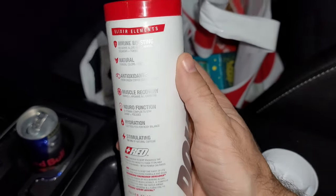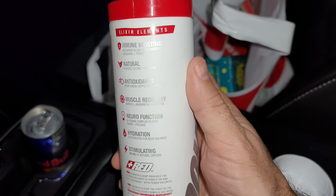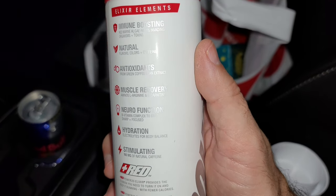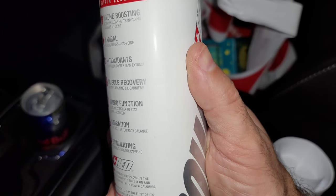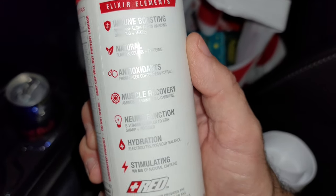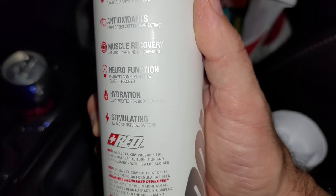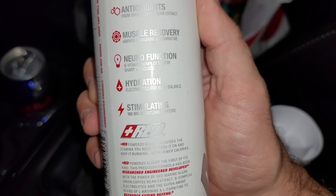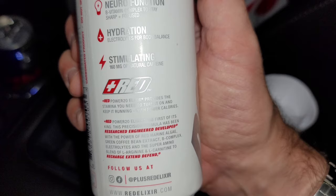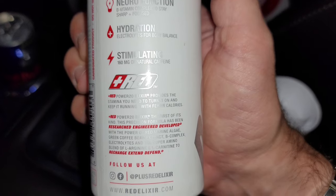Anyway, let's see what we got in here. Immune booster, natural — I like that. Antioxidants, nice. A little muscle recovery. Some aminos in there. Some L-carnitine — that's good for weight loss. Arginine. Some branch chain aminos, apparently. A little neural function action going on. A little hydration. Stimulating 160 milligrams of caffeine — not too bad. Red Power 20 Elixir provides the stamina you need to turn it on.